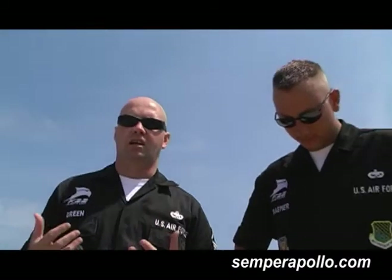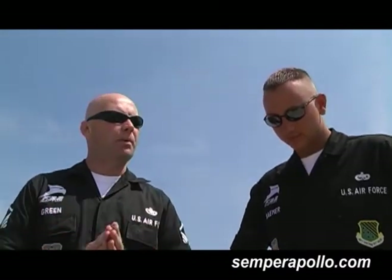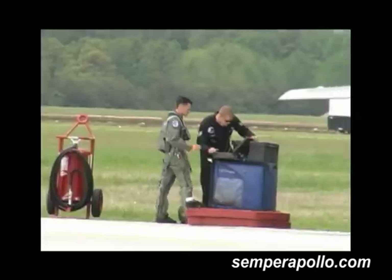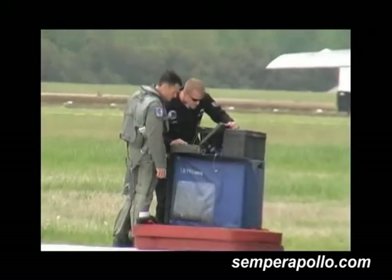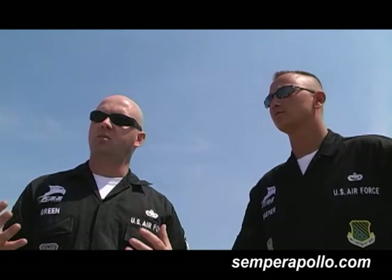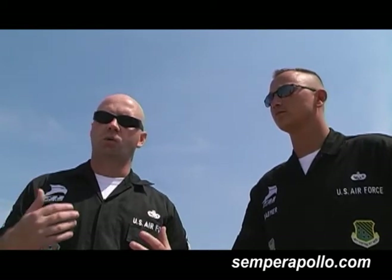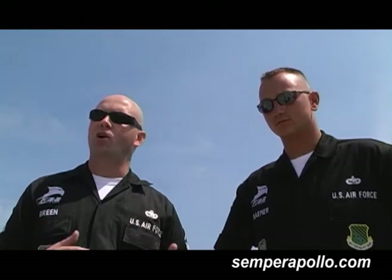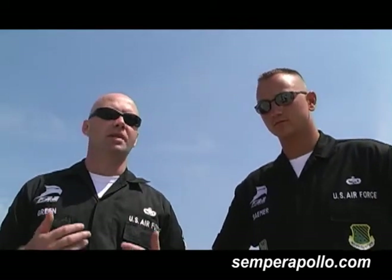This airplane is very intelligent. The days of the old paper technical orders are gone. We literally plug into the airplane with a laptop computer and talk to the airplane. We ask it questions. It asks us questions. And at any point that we realize the airplane's not communicating properly, or the airplane thinks we're not communicating properly, it'll cease communication with us and we've got to start over.